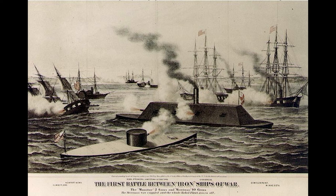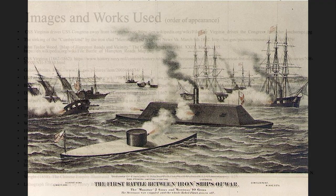Virginia and Monitor provided a powerful reminder that iron was the near future for naval construction, and the proud Napoleonic war-era frigates and ships of the line were the dinosaurs headed for extinction.